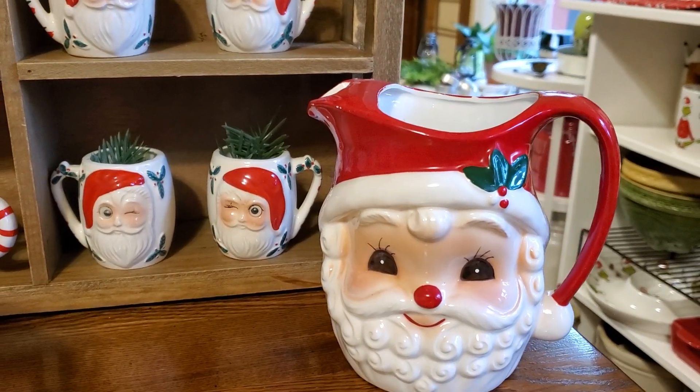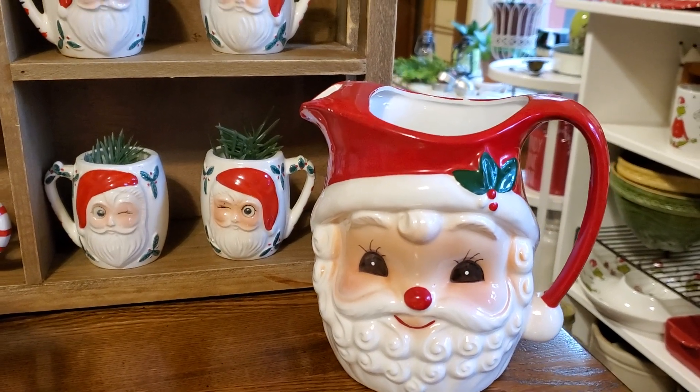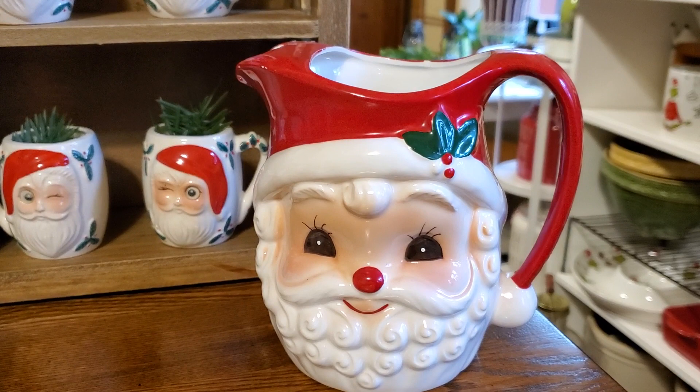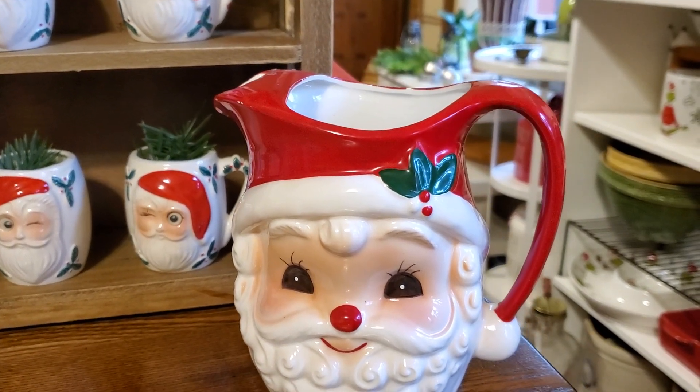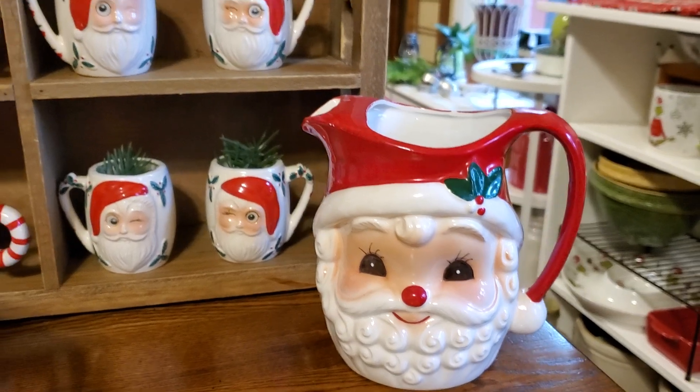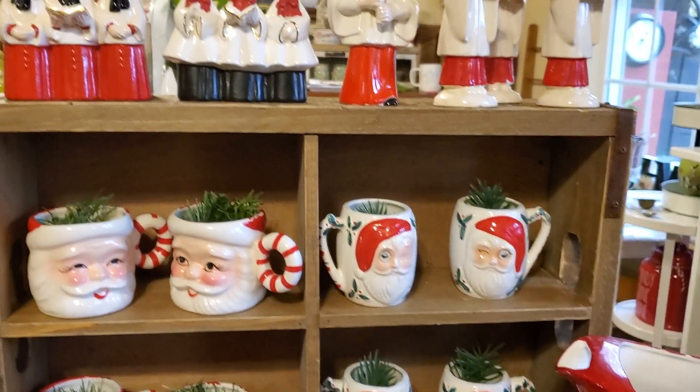Looking at the sticker on the bottom — the sticker is faded but it looks like it perhaps was left on. I just love it with its curly little beard; it's got the little holly painting on it and I think it is adorable. Then up here on top...